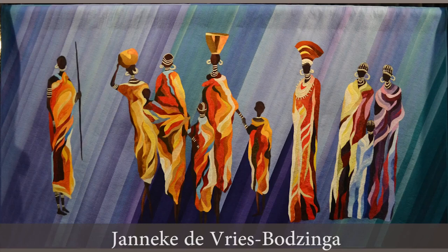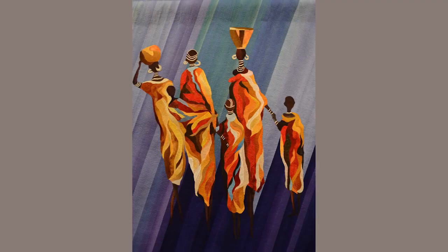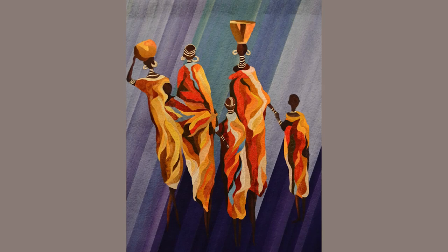This absolutely stunning quilt by Janneke de Vries Batzinga, who's from the Netherlands, depicts rich and poor. You may have seen me at the Birmingham show interviewing Janneke — she's a very tall, striking woman who wears very bright, colorful jackets that match her quilts. She often makes quilts on the topic of African women, so if you feel like you've seen her work before, I'm sure you have. She's won many prizes. Just take a look at her abstract figures, and particularly her choice of complementary colors.